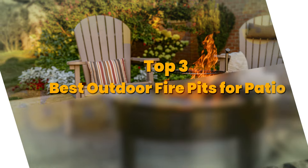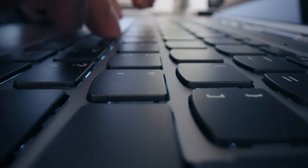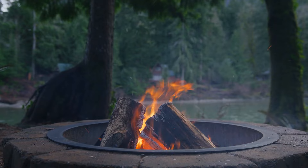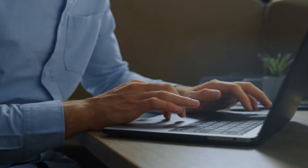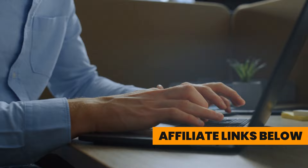Today's video is on the top three best outdoor fire pits for patio. Through extensive research and testing, I have put together a list of options that meet the needs of different types of buyers. So whether it's price, performance, or the use of it, we've got you covered. For more information on products, I have included affiliate links below, which are updated for the best prices.